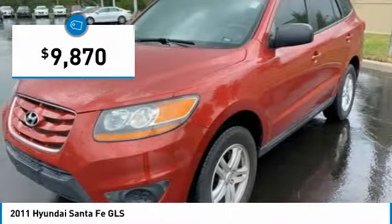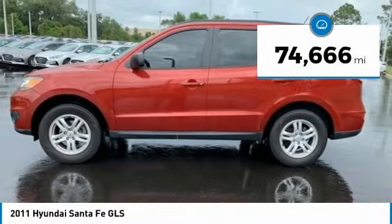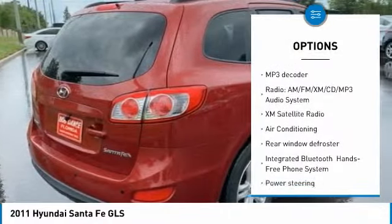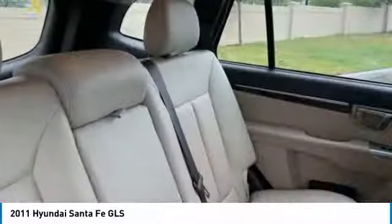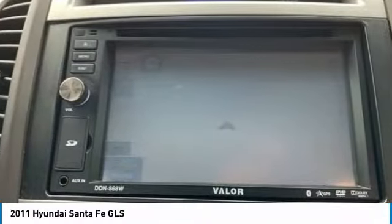And it is priced below $10,000. This vehicle has less than 75,000 miles. Here are some of this vehicle's great options: keyless entry, steering wheel audio controls, stability control, traction control, anti-lock braking system, XM satellite radio, Bluetooth, dual airbags, air conditioning, and adjustable steering wheel.